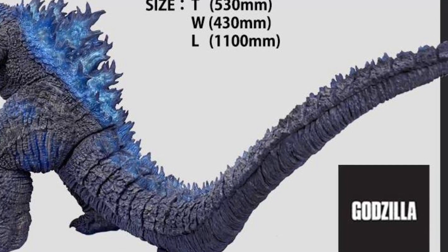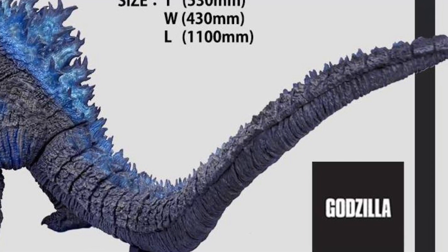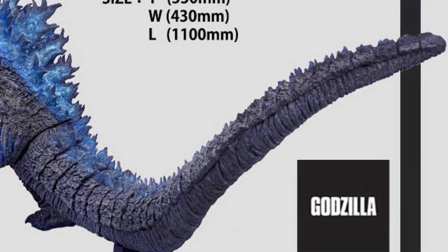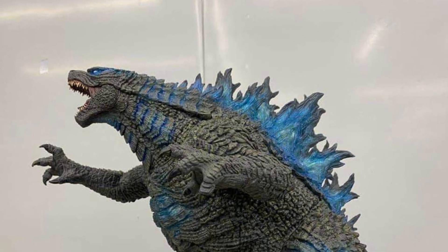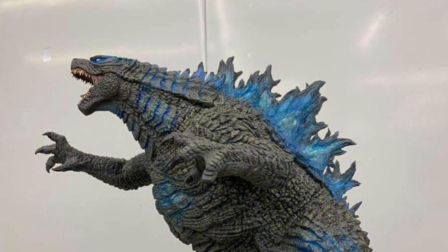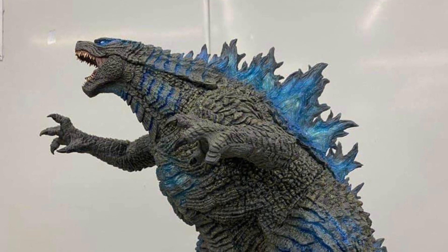Now don't get confused — this is not the 2021 version from Godzilla vs. Kong. This is actually the supercharged version we saw in Godzilla King of the Monsters. It's based on that sculpture. I really do like this pose because it's dynamic with the mouth open, and the dorsal plates look extremely awesome with the color infused with the skin, making it really seem like it's actually glowing.